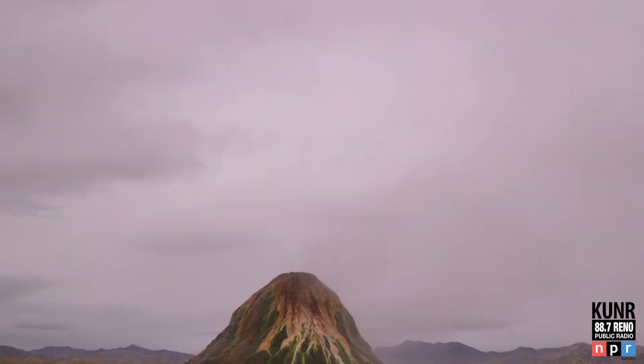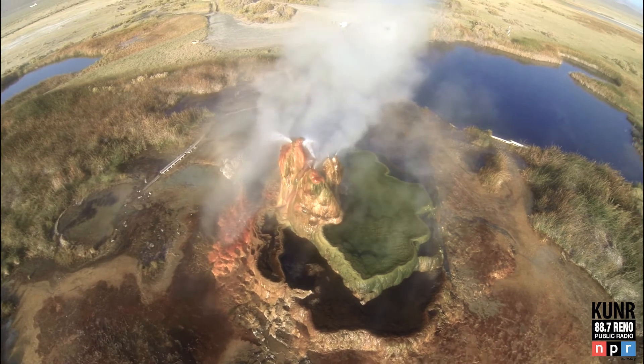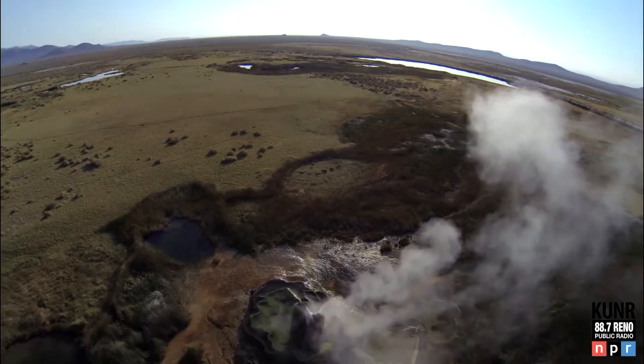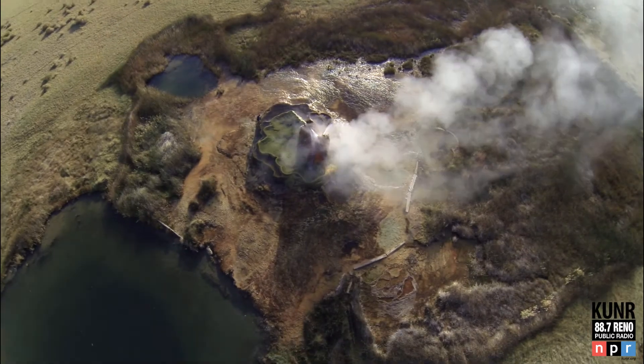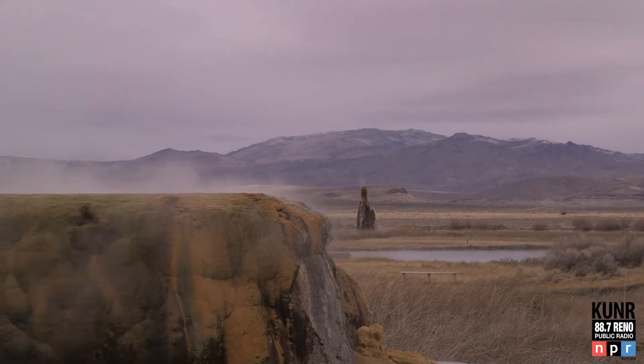Of the three geysers, the small one is actually the only one that's naturally forming. It kind of looks like an elementary school science experiment volcano with baking soda and vinegar. That one is called The Wizard, and it was from a well drilling in 1906.